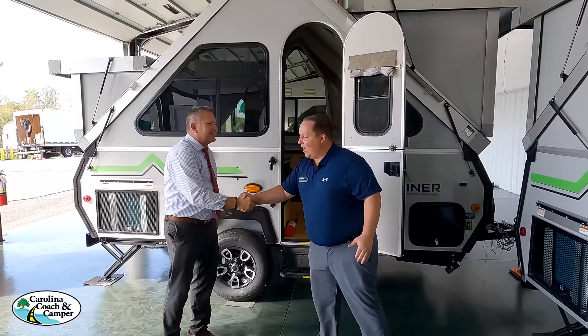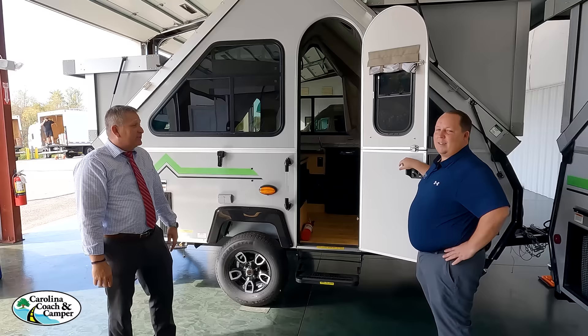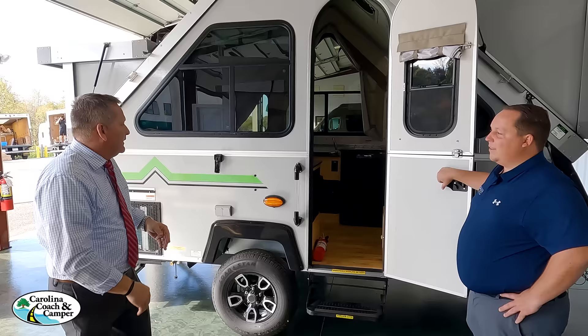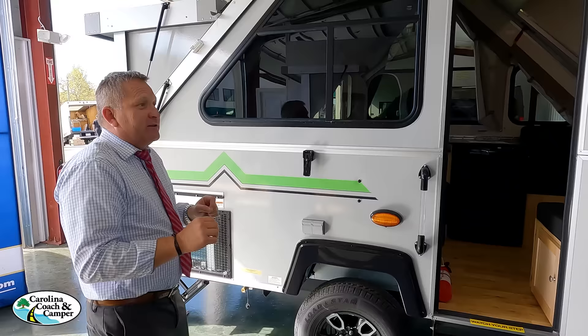Tell us a little bit about Columbia Northwest and A-Liner. A-Liner is a fantastic lightweight towable. It's meant to fold down, so when you're towing something that's light you don't feel like you have something cumbersome behind you. You're not tent camping — you're off the ground. Columbia Northwest has been in business for 36 years. They're not mass produced in Elkhart, Indiana. They're made specifically at a plant in Pennsylvania. The frames are made specifically just for the A-Liner — not used for cargo trailers or other types of trailers. They're made just for this.